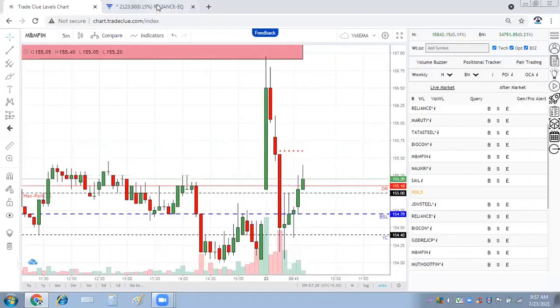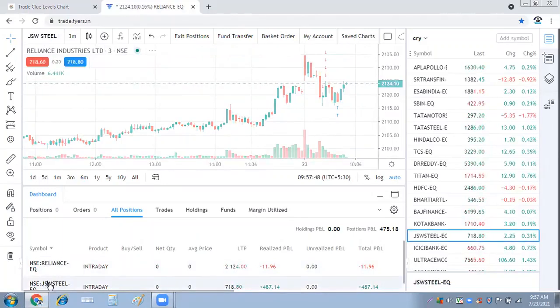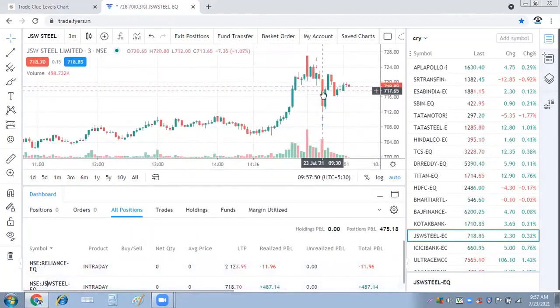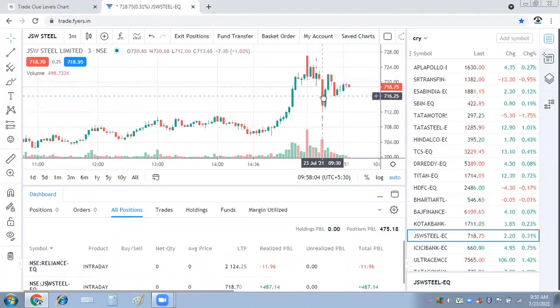So two trades for today — one was JSW Steel and the other was Reliance. If we do any base violation trades in the afternoon, we'll let you know. We did not take heavy trades today because the market was opening slightly sideways. JSW Steel was a good counter to sell but it did not give us a chance to add more by doing a small reversal. If it had, I could have added more and would have made a decent size. That's it — thank you for joining.